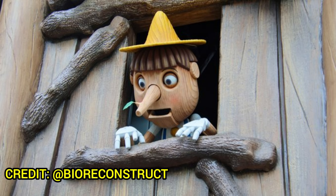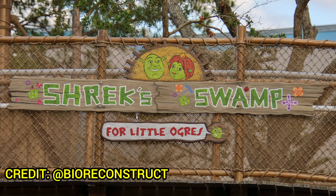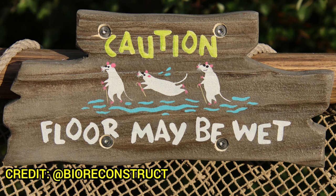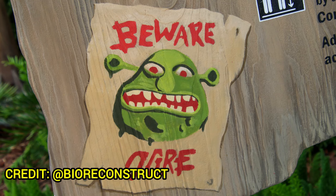Here's the Shrek's Swamp for Little Ogres marquee sign, which is the entrance to the area that includes Shrek, Fiona, and their three children. Here's a themed sign saying 'Feet first please, one little ogre at a time' — don't go down the slide more than once. There are more themed signs with little mice and caution warnings, and a sign reading 'Beware Ogre.' It's similar to what you see in the movie when characters head in to destroy the swamp. Pretty cool stuff.